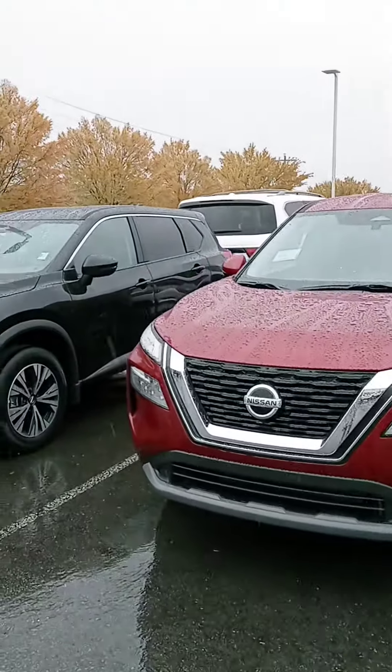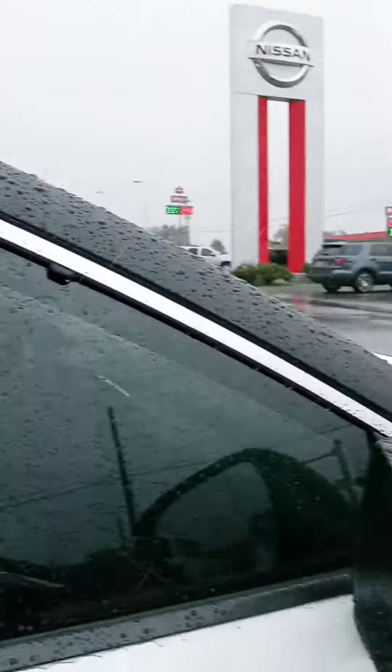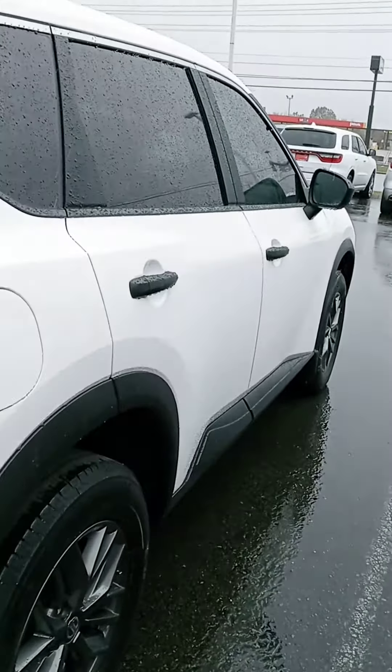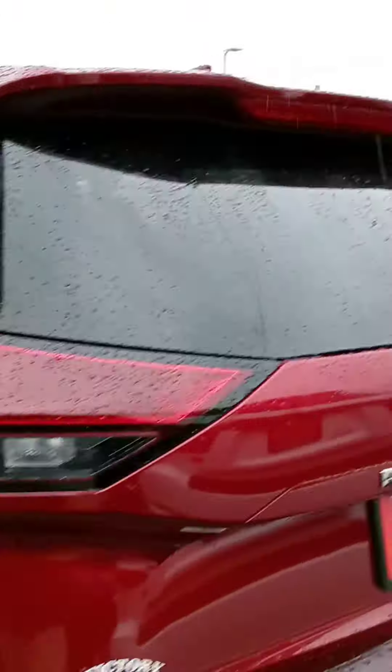We've got a couple here. I love the new design of the Rogue, and even the new design of the Pathfinder and Armada — Nissan's really stepping it up. Yes, ma'am, let us know if you have any questions or if we can provide any information for you. You can see they differ in trim levels; that one's blacked out with some of the chrome features. But let's check one out.